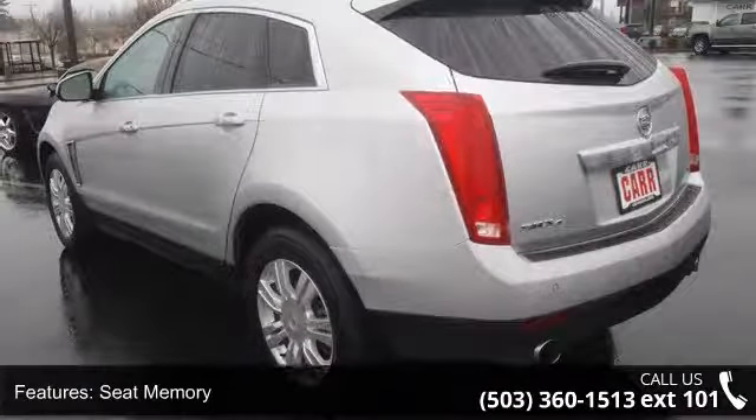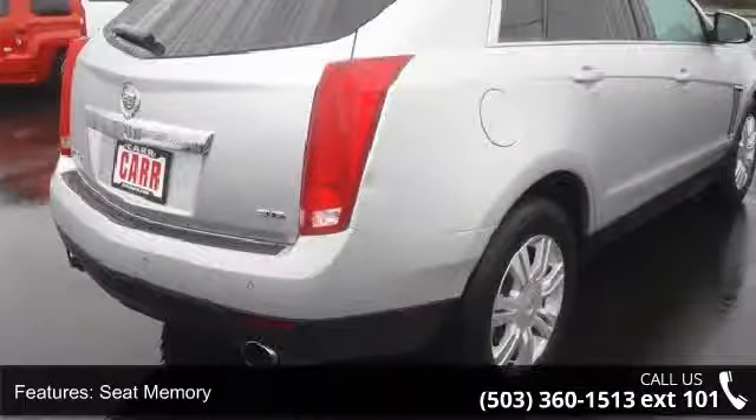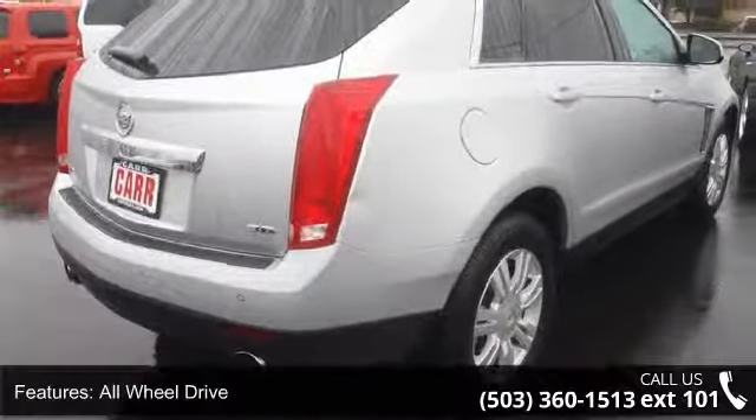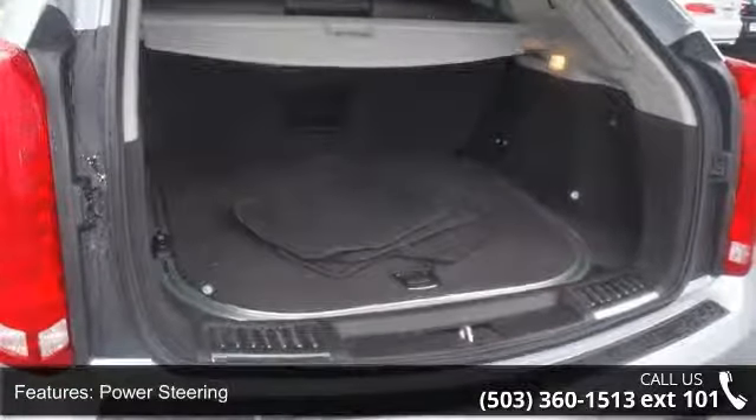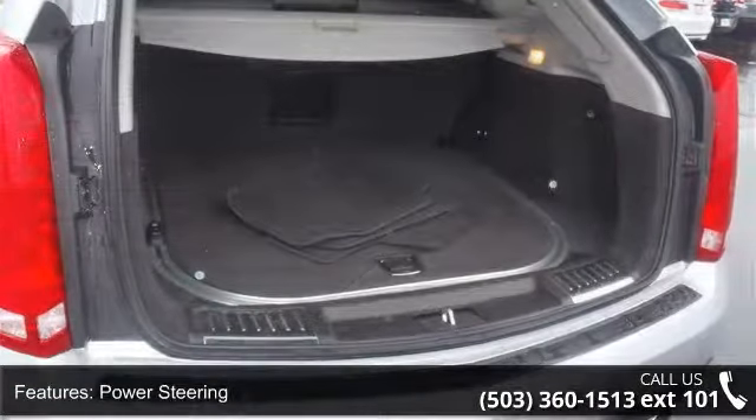Enjoy these notable features: mirror memory, seat memory, all-wheel drive, power steering, ABS, four-wheel disc brakes, aluminum wheels, panoramic roof, automatic headlights, and premium sound system.